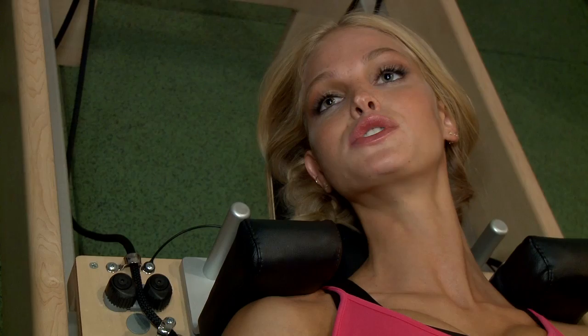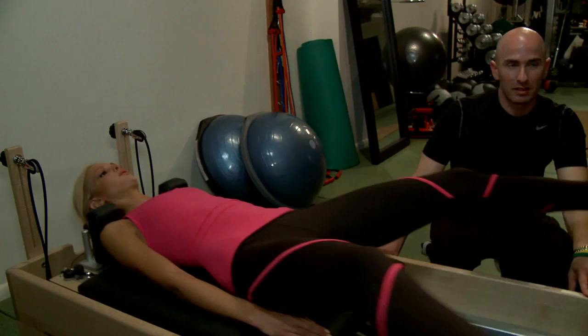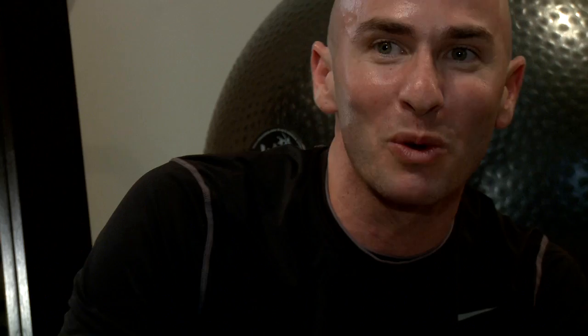Now we're going to work the inner thighs and the top of your thighs — you're going to jump, open up your legs, and then close your knees. I think the inner thighs are the area women have the most complaints about, and in this business every girl is looking at every other girl's inner thighs. They come to me like, 'gotta tighten up in here' — I know I want my butt to lift too, but it's the inner thighs that need to look amazing.